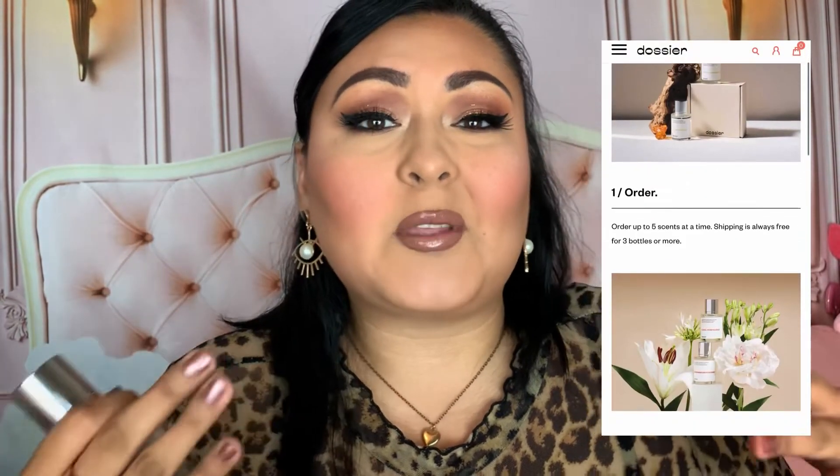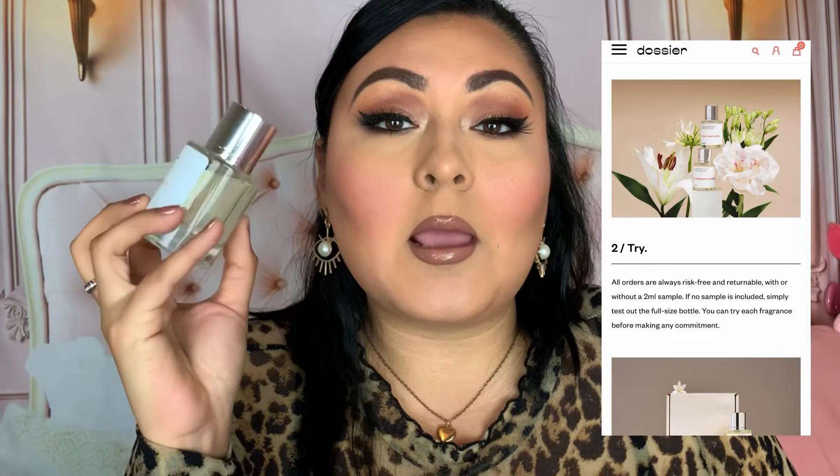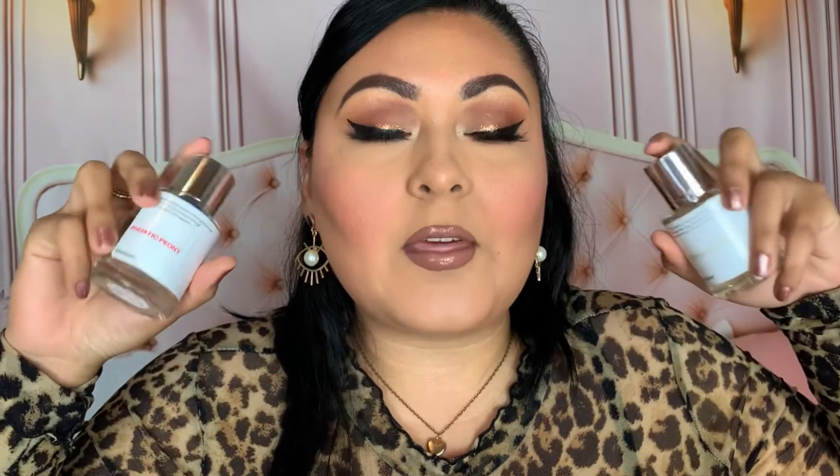A really cool thing about Dossier is that when you purchase the 50ml bottle, it also comes with a little sample size that you can try out for a week or so — to see if the fragrance is something you like. If you don't like it, you can exchange it for a full refund within 30 days, which I thought was really cool. They also offer exchanges and free returns, plus free shipping if you purchase three or more bottles.